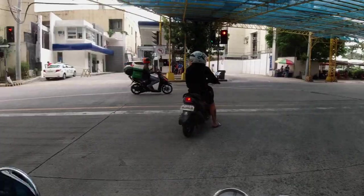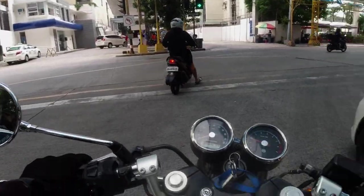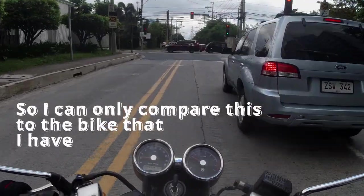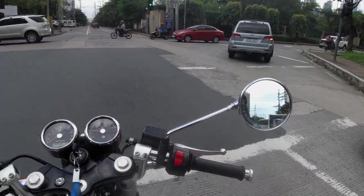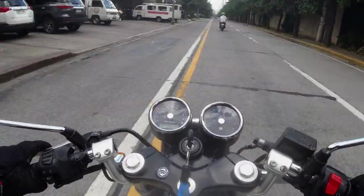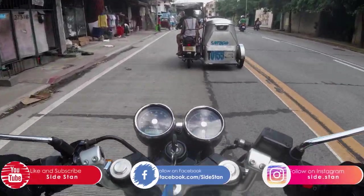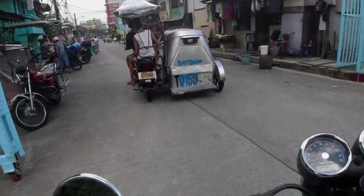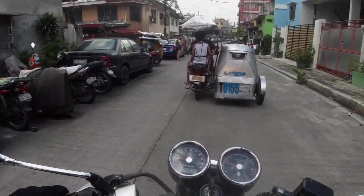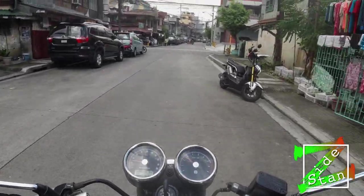Before we continue this vlog, a quick disclaimer: this is only the second big bike or higher-CC motorcycle that I have ever ridden. The first one was my Z650. So, first impressions on the throttle: mas chill ito compared to my Z650. Yung Z650 ko parang galit — though maybe because it's relatively new. This one has 4,000km on it, my Z650 only has 3,000km.